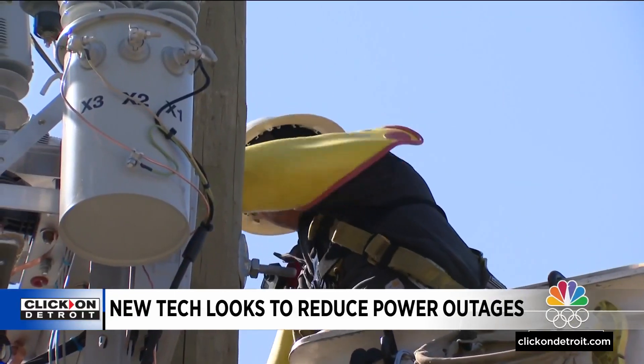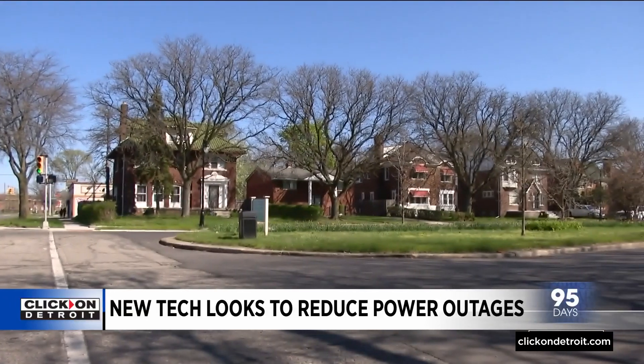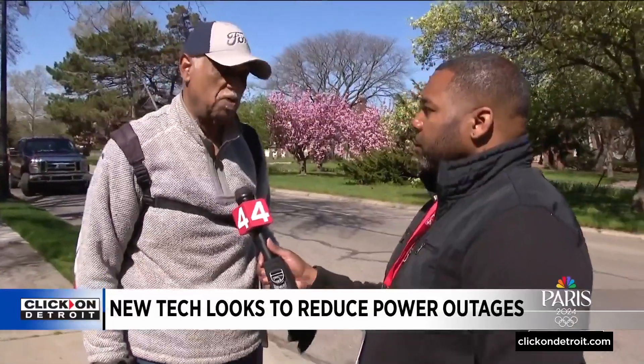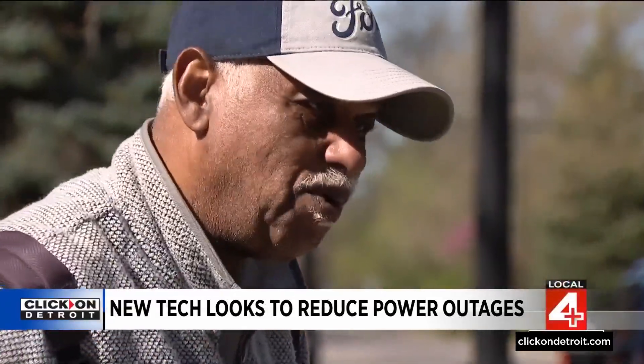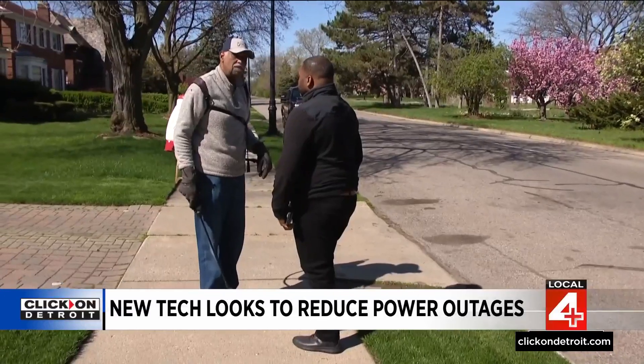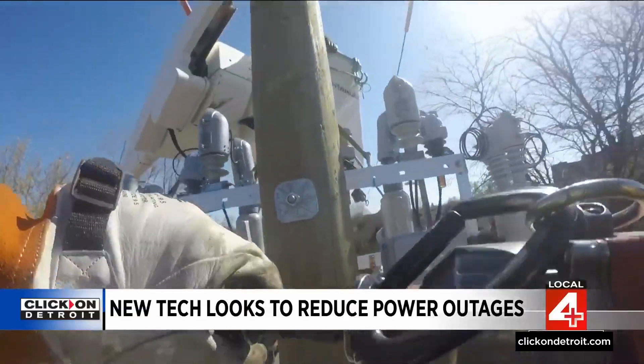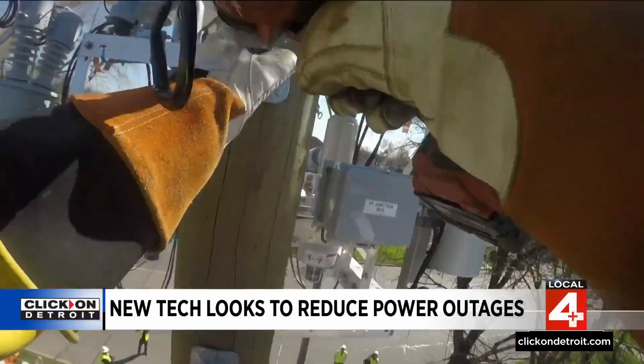This recloser installation is happening in the alley near Charles Smith's home in Detroit's Oakman Boulevard Historic District. We have seen some power outages that have lasted for more than 24 hours. Smith told me years ago, when neighbors experienced frequent outages, some of them invested in natural gas standby generators. He's calling DTE's system upgrades a plus for its customers.